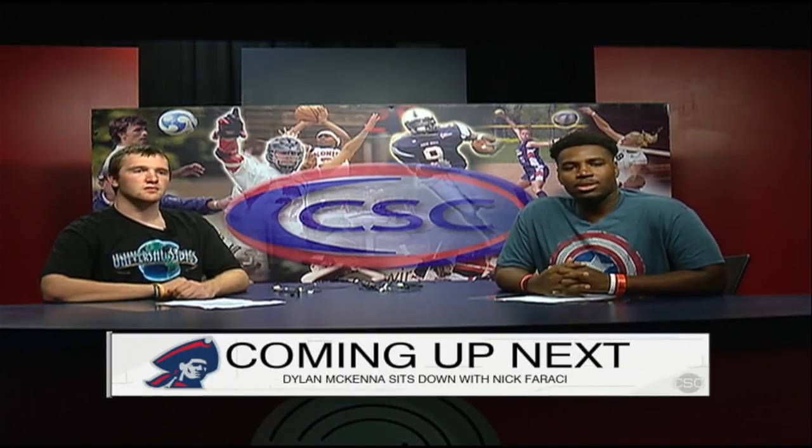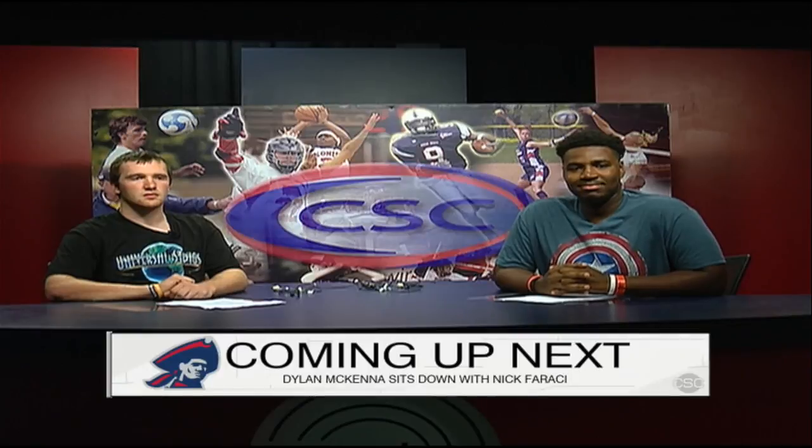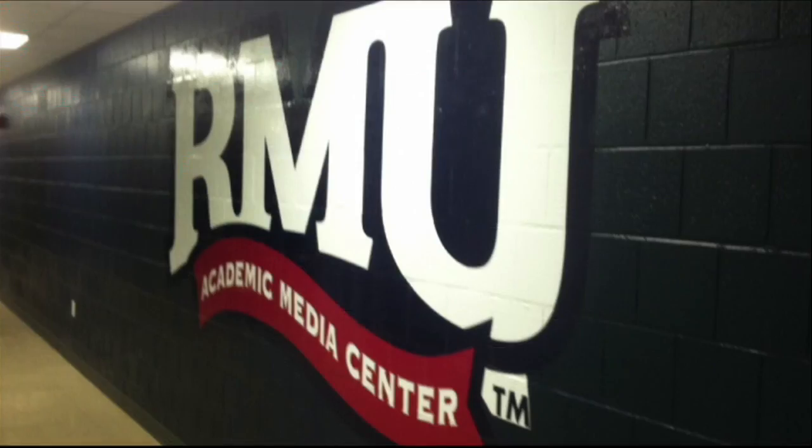Coming up next, Carter Conroy joins us on set to bring you a special edition of Sports Talk in the Berg. I'm Kendall and Haley here with some exciting news. You may have seen us on the Century Second on rmucenturymedia.com. Starting fall of 2013, we'll be moving to RMU-TV with our new show called Trending Now, sharing stories from the news you'd actually care about. Stop by the Academic Media Center here at Robert Morris, and we'll see you next year.